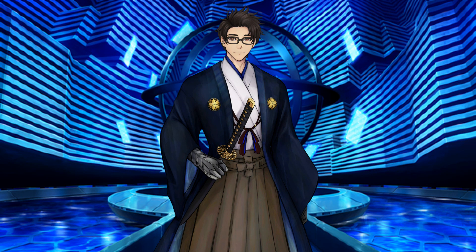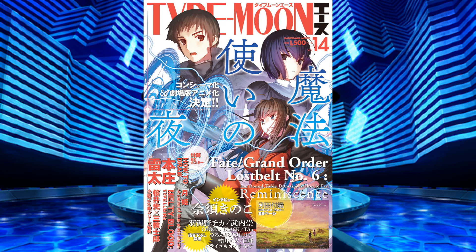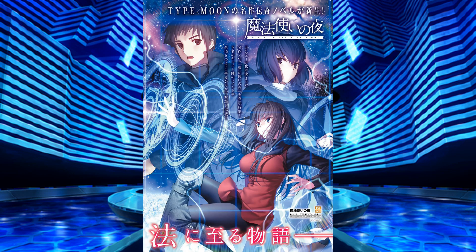Hey everyone, KidaShawn here. Big news for Type Moon fans — I'm sure you see the title and thumbnail already. We'll be talking about it now. Mahou Tsukai no Yoru, Witch of the Holy Night, news was revealed in Type Moon Ace Volume 14. It has been confirmed that the re-release of the game will be in HD and will release on both PlayStation 4 and Nintendo Switch in December 2022.